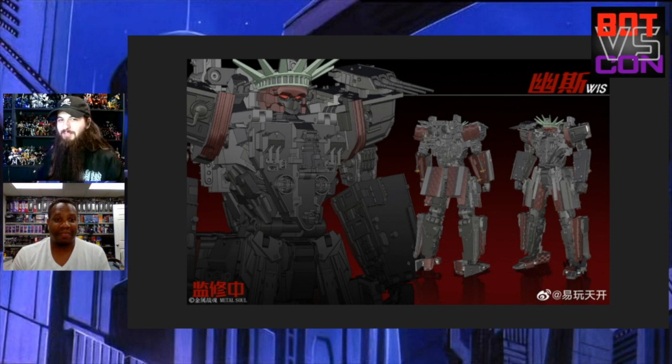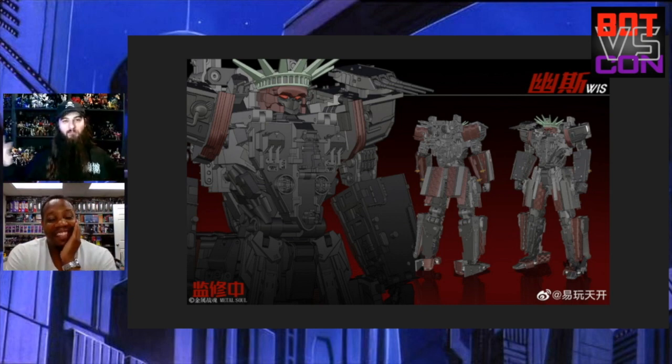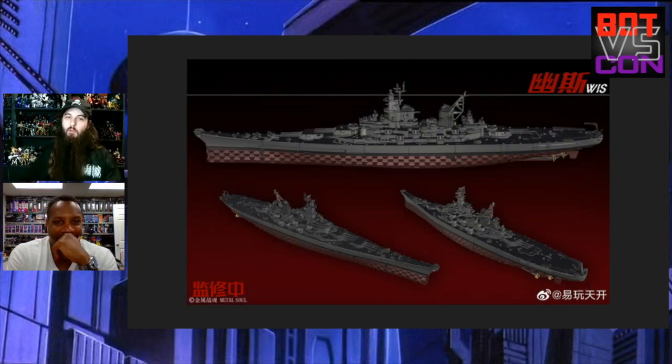I do like the guns on the shoulder — that's really cool. I kind of like it more than the others because of that Liberty thing. It's unique, it's different, it's obviously an evil American ship and I'm totally down for that. I think you might buy it because of the ship mode, which looks really nice.